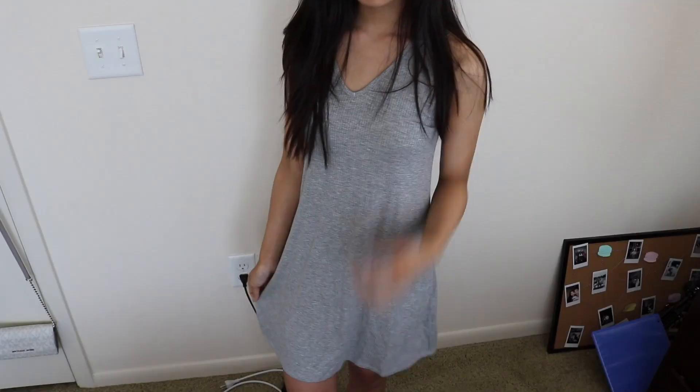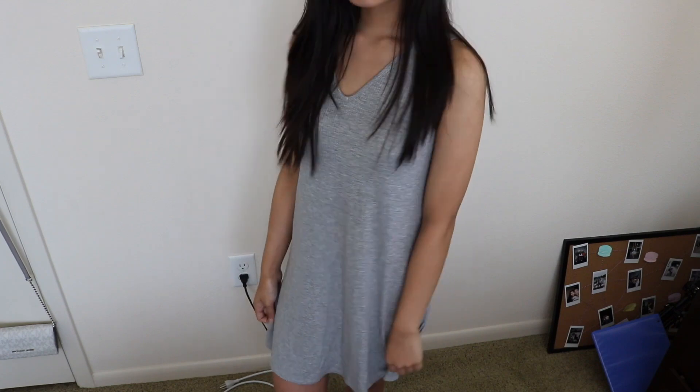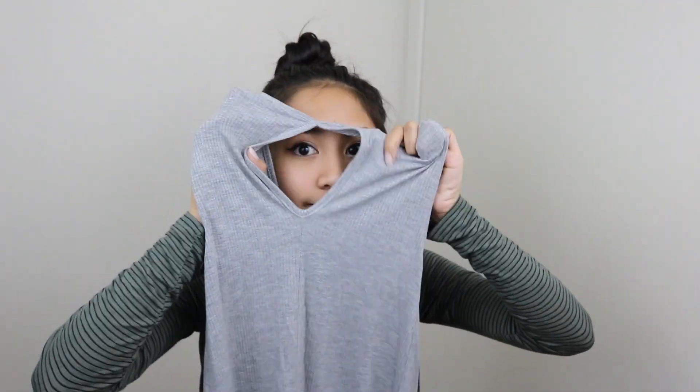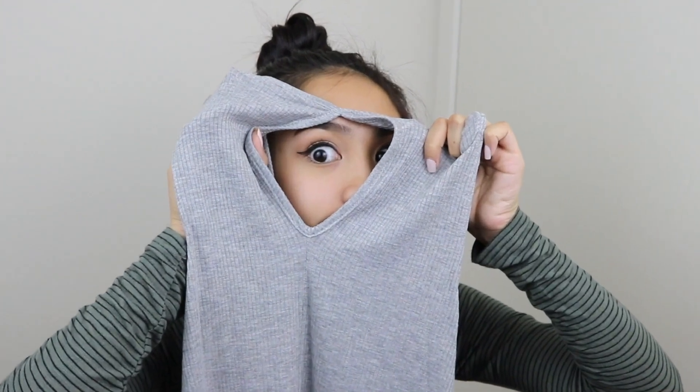Next, I just picked up the same dress but in a gray color. Again, it just has a v-neck, it's ribbed, and it has a cute peephole at the back. It's super, super flowy again — love it when you can hide the food baby.